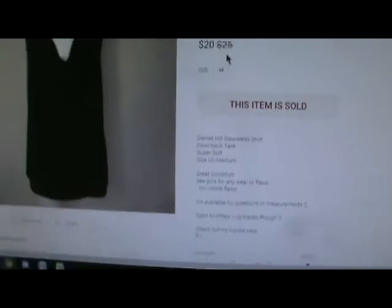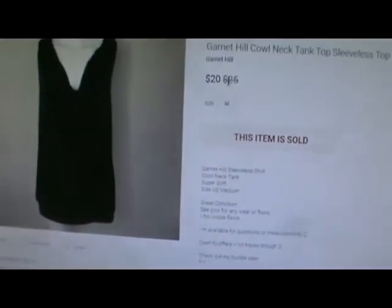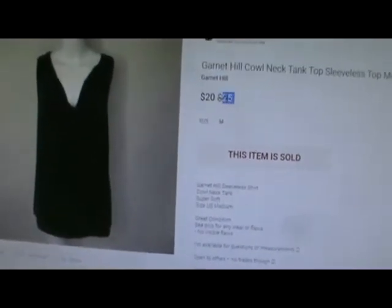Next up is a Garnet Hill Cowl Neck Sleeveless Top. I had it listed at $25.00 and she offered $20.00, so I took it.